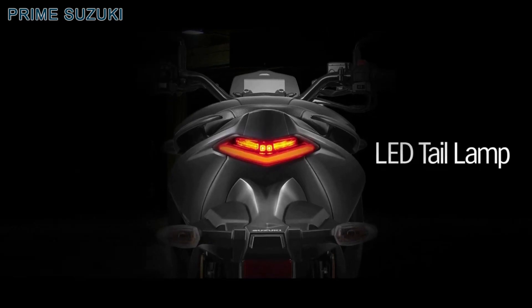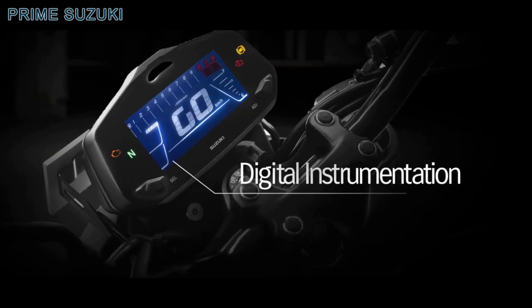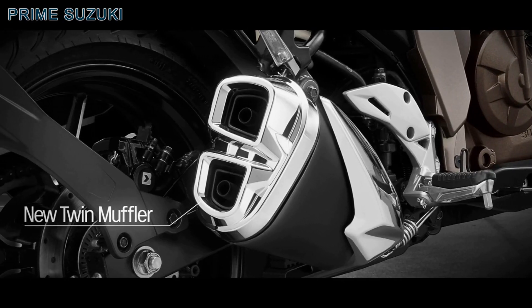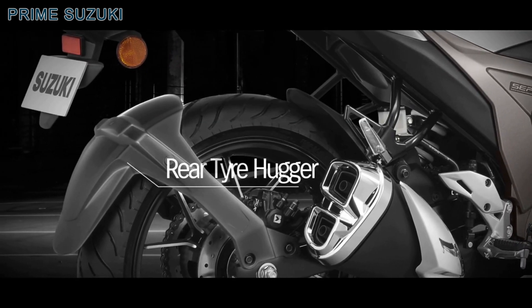LED tail lamp is as sharp as it gets. Digital instrumentation comes packed with features. New twin muffler. Brushed finish alloy wheels. Rear tire hugger brings in style.